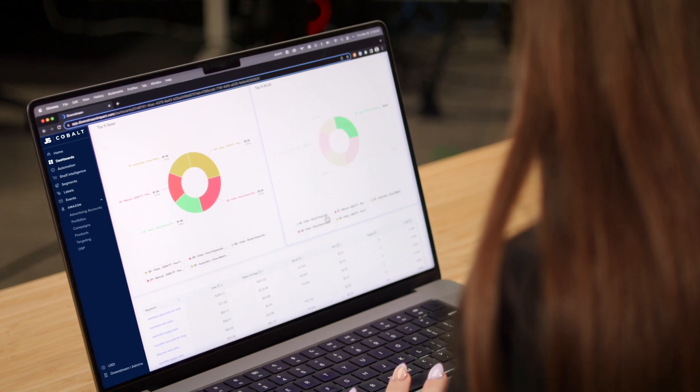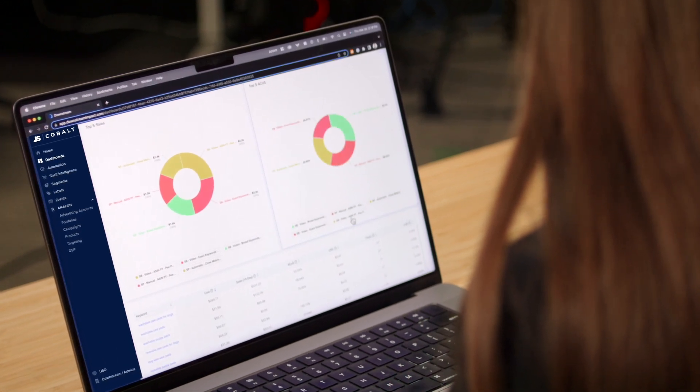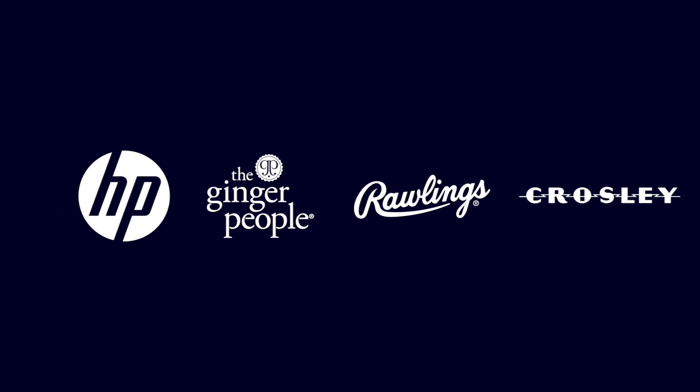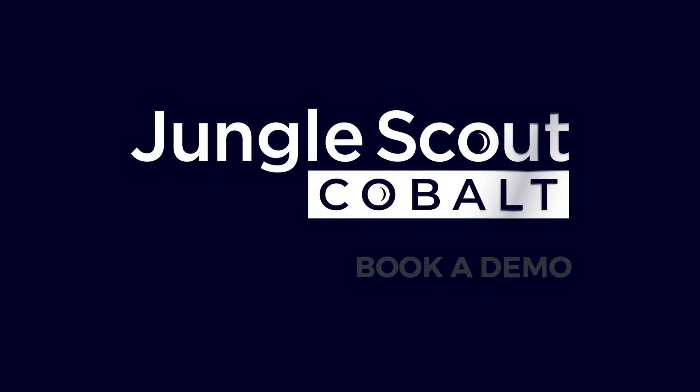Plus, you can customize your Cobalt experience so you get everything you need without paying for what you don't. See why some of the leading retailers rely on Cobalt to increase market share and spend more effectively on the world's biggest e-commerce marketplace. Book a demo today.